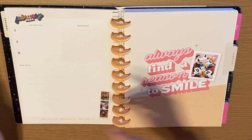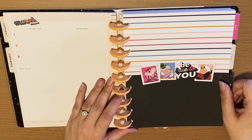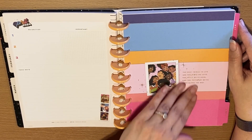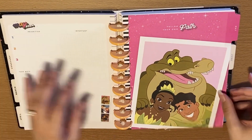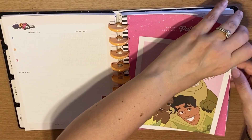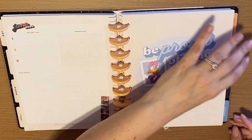Now we're going to move on — you have February here, 'always find a reason to smile.' Let's move on to March: 'be true to you.' This is April: 'the best things in life are the people we love, the places we've been, and the memories we've made along the way' — I love that, this is from Encanto and it features the family. Let's move on to May: 'follow your own path' — I like that it has Tiana from Princess and the Frog. Let's move on to June: 'be proud of who you are' featuring Daisy — what a classic character, she is very unapologetically Daisy.